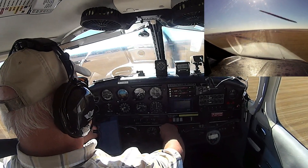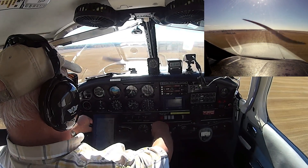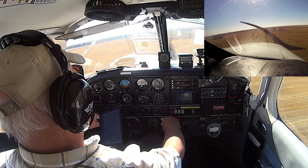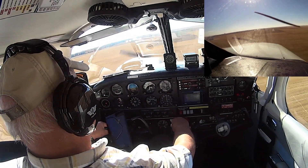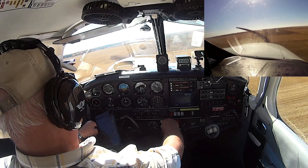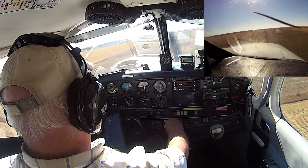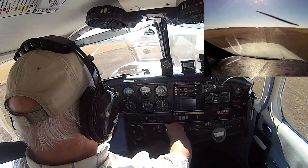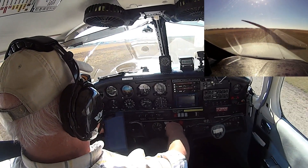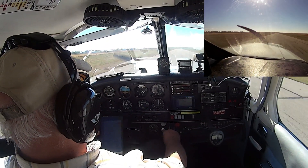200 feet. Minimums. 50, 40, 30, 20, 10, 5.